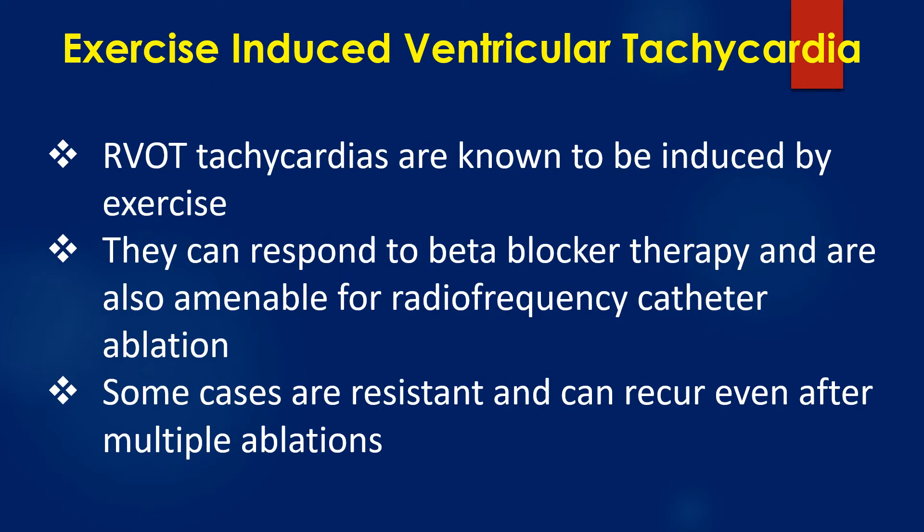This could be a tachycardia originating from the right ventricular outflow tract, as it has an LBBB pattern and inferior axis. RVOT tachycardias are known to be induced by exercise. They can respond to beta blocker therapy and are also amenable for radiofrequency catheter ablation, though some cases are resistant and can recur even after multiple ablations.